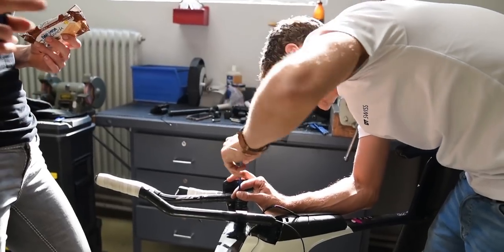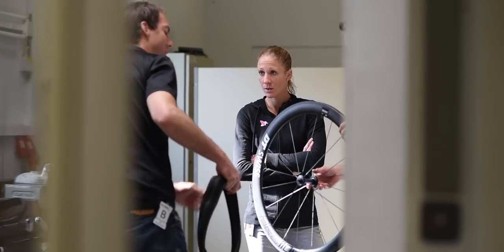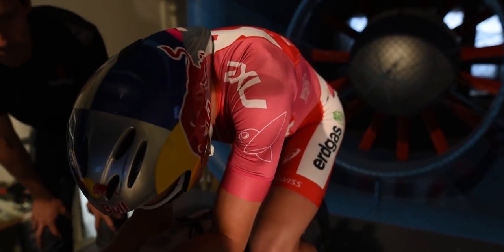My name is Alex, I'm the road marketing manager for DT Swiss. Today we are here in the GST wind tunnel in Immenstadt. This is basically where we do all the aero testing of our wheels, and also together with our athletes.